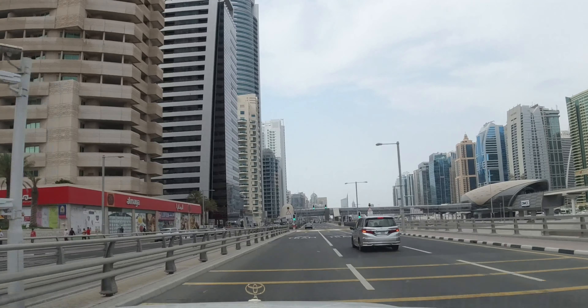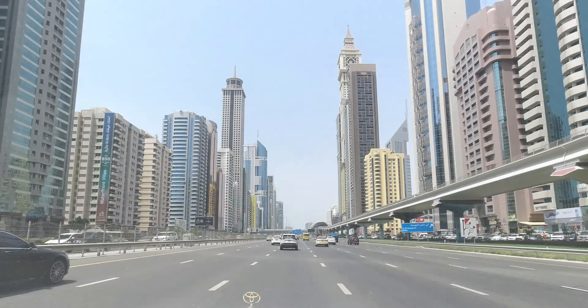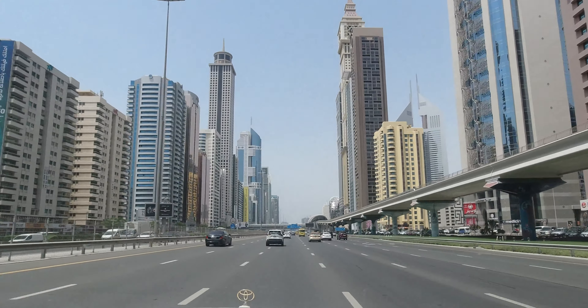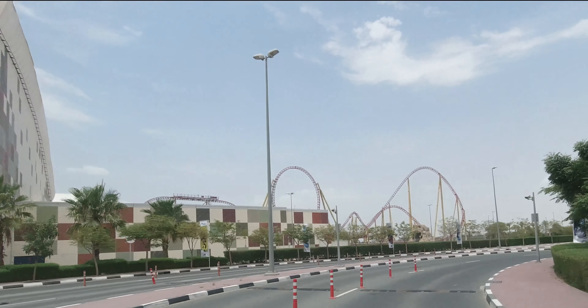AMG World of Adventure is located on E311 Sheikh Mohammed bin Zayed Road, near Arabian Ranches, next to Global Village, in the heart of Dubai.